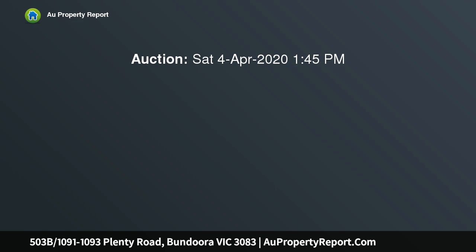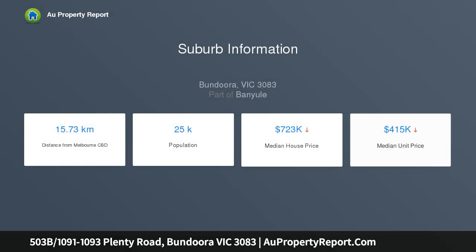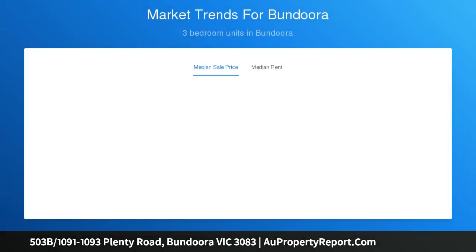This one-bedroom light-filled apartment has been kept in absolute pristine condition and is likely to soothe both home buyers and investors alike. Ideally located strolling distance to both La Trobe and the RMIT Universities, Northern Hospital, with the Plenty Road tram positioned conveniently at your doorstep.